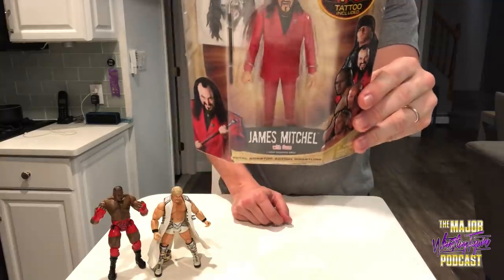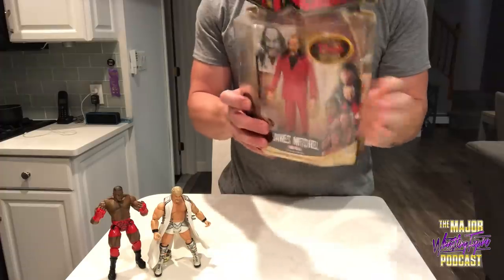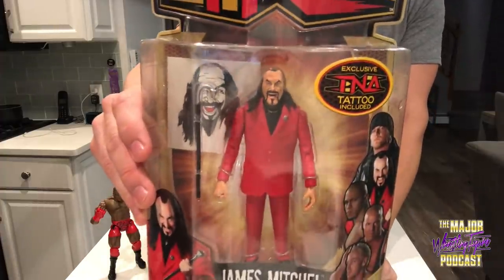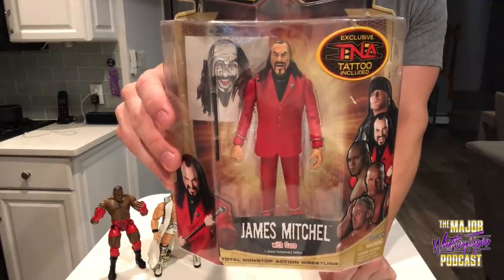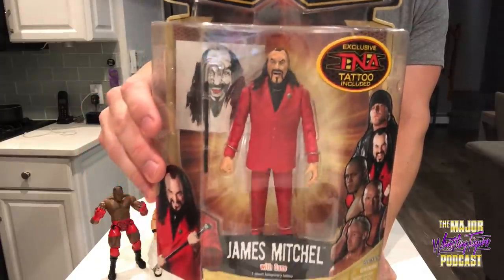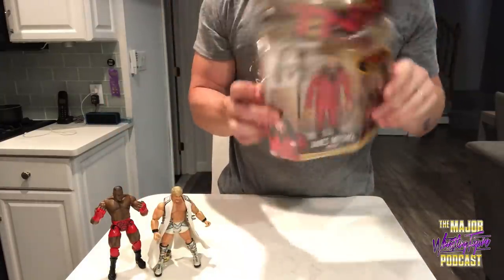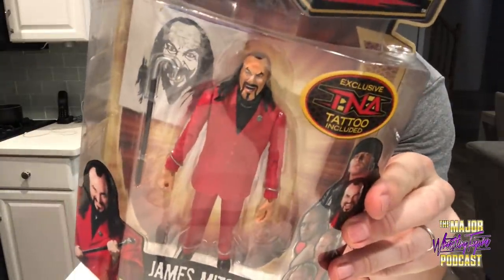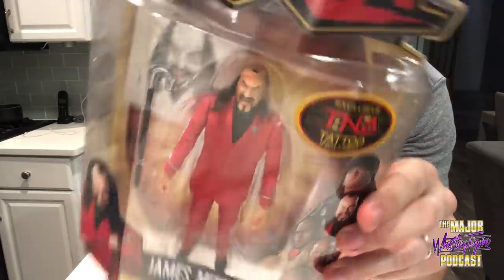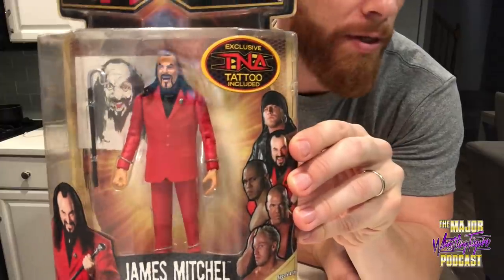This is one of my favorite figures of all time — Father James Mitchell TNA. I believe this is Series 8 and this is the end of the line for these figures unfortunately. Believe it or not, he is the only manager — everyone else in the entire line is a wrestler on the roster, he's the only extra kind of character. I really love this dude from his days in ECW as the Sinister Minister. When this came out it was a perfect complement because without Father James Mitchell, how could you have Abyss running rampant in your TNA fig fed?